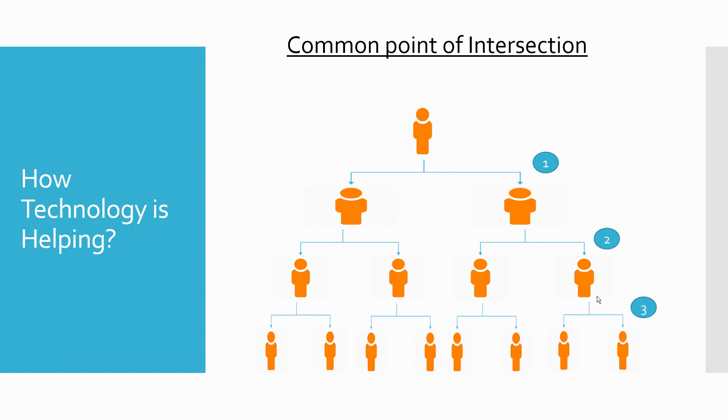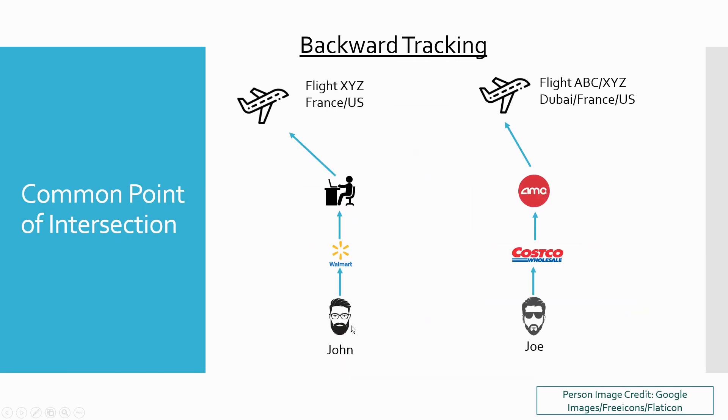There is a pretty good use case in the banking space to combat financial crime called 'common point of purchase' or 'common point of compromise.' If two people complain of credit card fraud, a bank traces back the credit card transactions to find common points where the card was swiped — which could reveal a fraudulent merchant. The same technique is being used by countries like South Korea and Singapore. They go back and look at the positive cases.